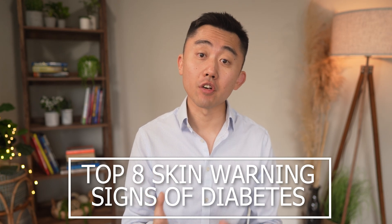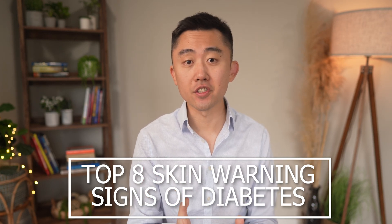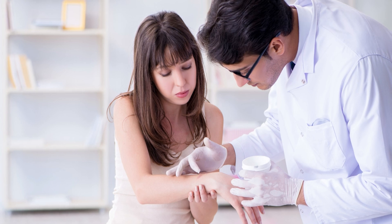In this video I want to share the top eight warning signs of diabetes and insulin resistance that appear in your skin. If you see these skin findings, this may be the first clue that you need to be seen by your doctor and start making changes right away. For those of you that already know that you have diabetes, this is a good overview of skin complications to be aware of, as these skin findings offer a good insight into how well you're controlling your sugar.